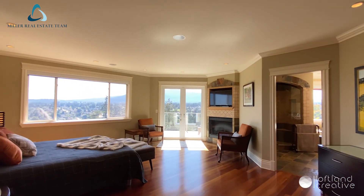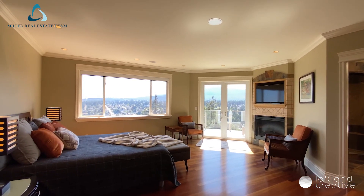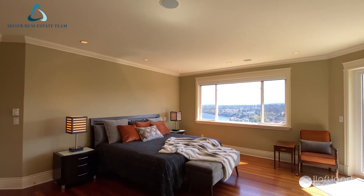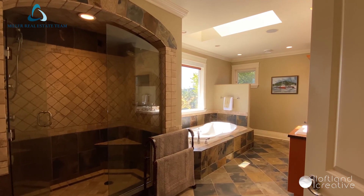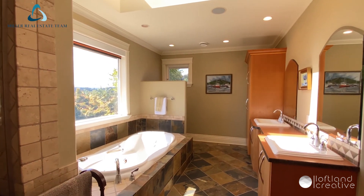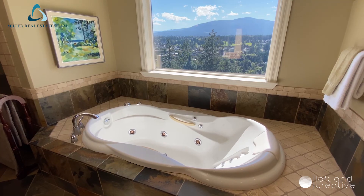The primary bedroom features a private balcony, walk-in closet with makeup station, and a five-piece ensuite with multi-spray shower, heated flooring, dual vanities, and a jetted soaker tub with a view.